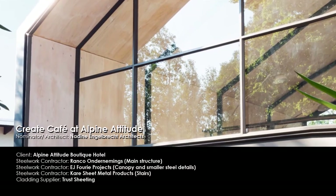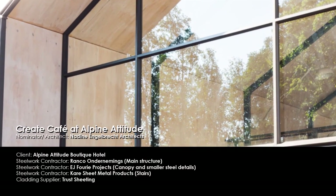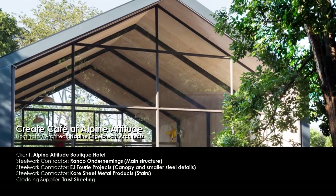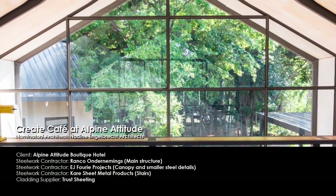Create Cafe converted an existing garage building to expand the facilities of a boutique hotel. Steel was used as the only structural and main aesthetic element.